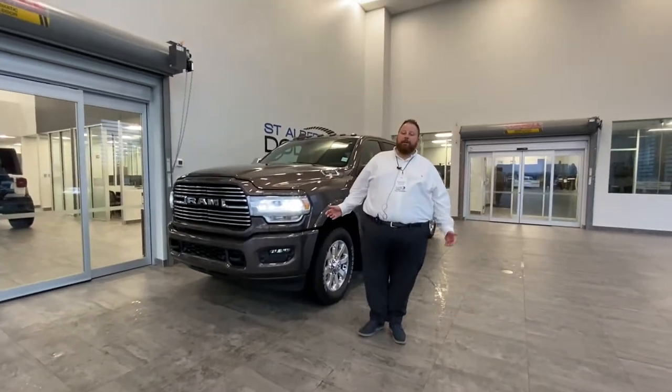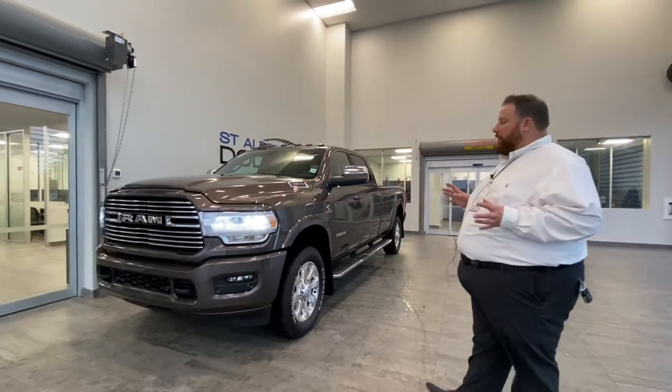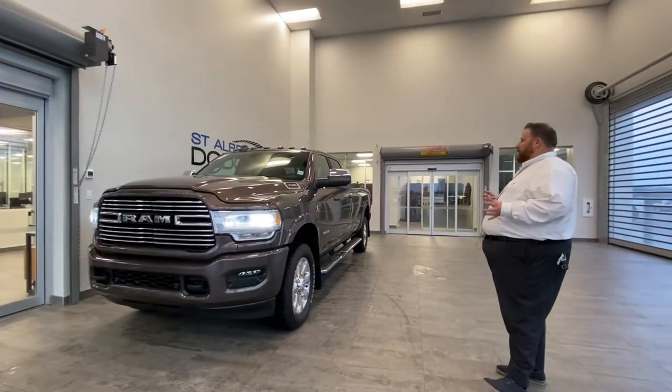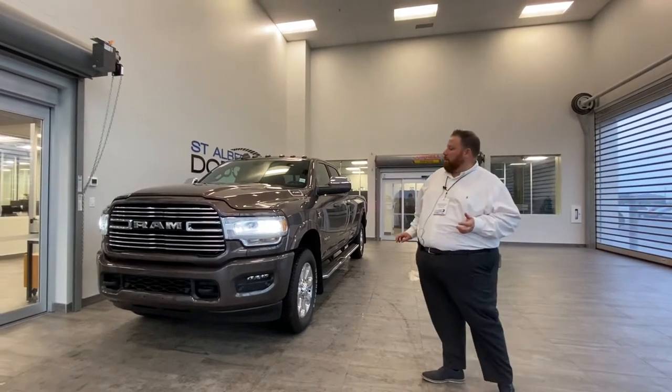Hey everyone, Jonathan Doucette here at St. Oliver Dodge. Have a very fresh trade for you — a 2021 Ram 3500 Laramie, 8-foot box. It's got just under 21,000 kilometers on it. Super fresh.